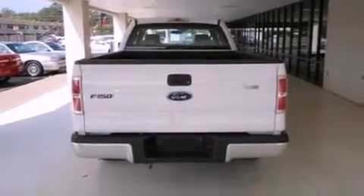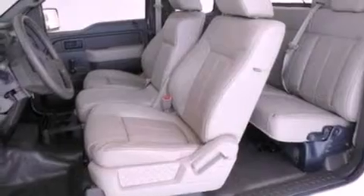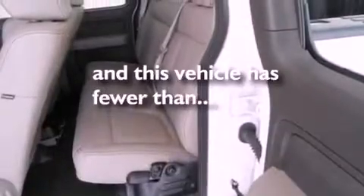Additional features include a passenger side vanity mirror, 12-volt power outlets, an anti-lock braking system, air conditioning, and this vehicle has less than 29,000 miles.